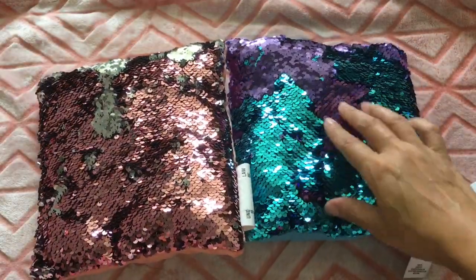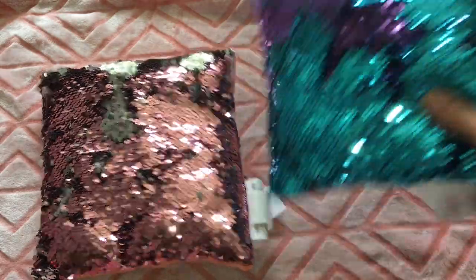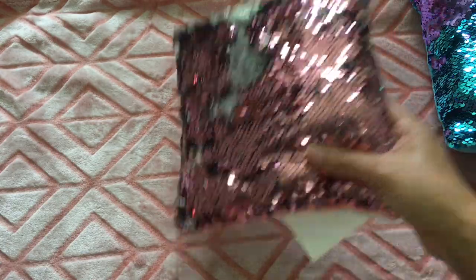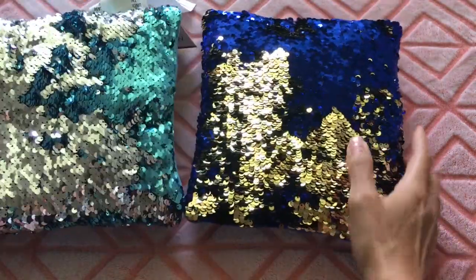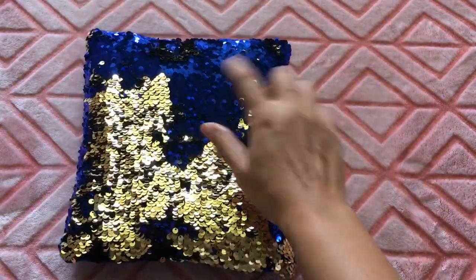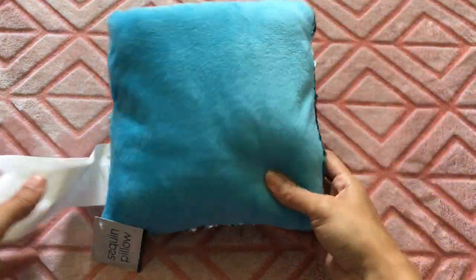I got some sequin pillows — I got the mermaid-looking one, it's kind of a teal and purple, really pretty. Then I found a pink and silver one — so gorgeous. They had a whole bunch of different ones; I'll put a picture on Instagram. I also bought a blue and gold sequin one and a silver and teal one.